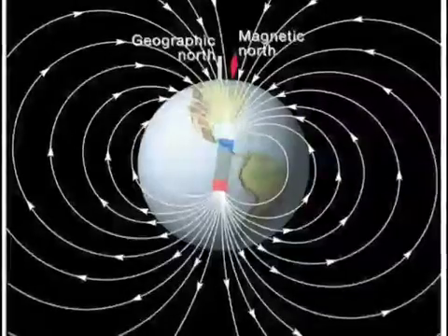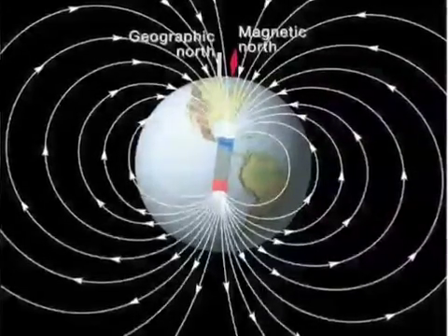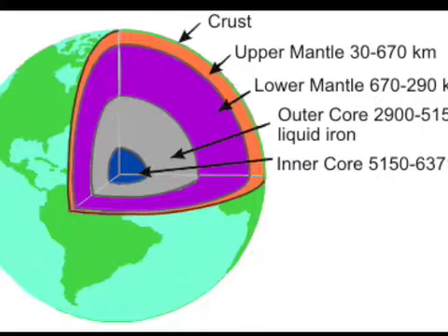Our planet has a magnetic field that looks very much like the field surrounding the bar magnet, with a north and a south pole. The Earth has a magnetic field because of the outer core, a layer made of liquid iron and nickel. This electrically conductive fluid is slowly moving as hotter material rises and cooler material sinks. This motion, called convection, along with the rotation of the Earth as it turns every 24 hours, sets up a situation where we have moving electrical currents, and this produces a magnetic field.